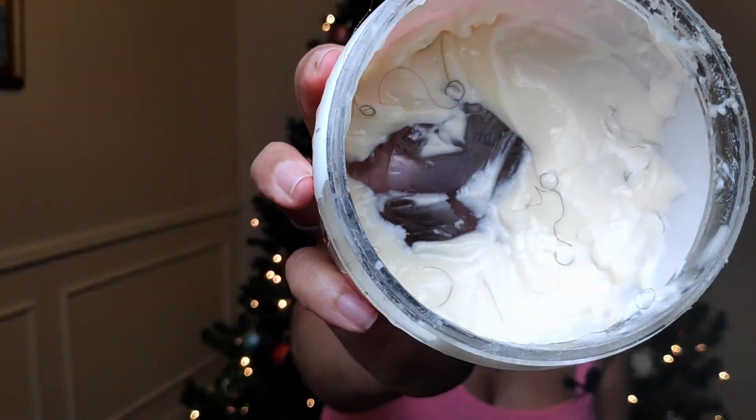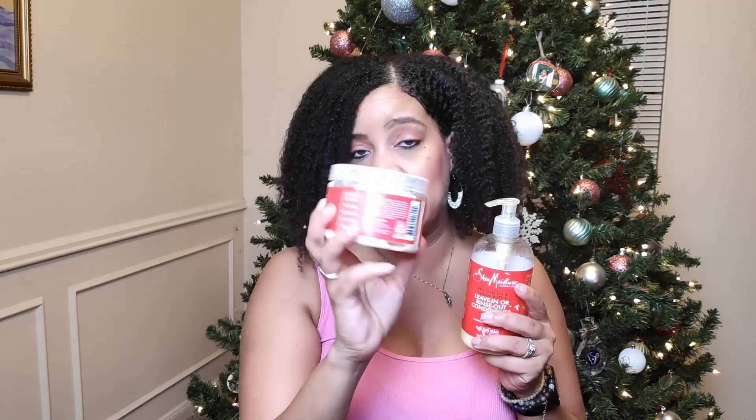This curl stretch pudding is almost gone — I have hit pan on it. This is an older product and none of my most used products were new this year. I am not a product junkie; I found what I like and I repurchase it. I use the curl stretch pudding for braid outs and twist outs, and the leave-in conditioner before styling. I use more of the leave-in when re-moisturizing.